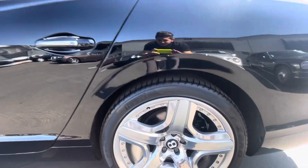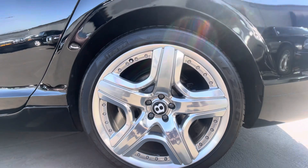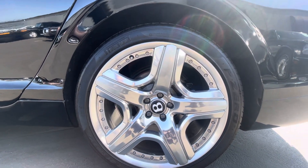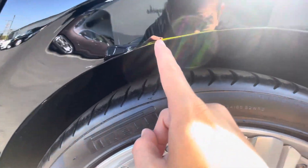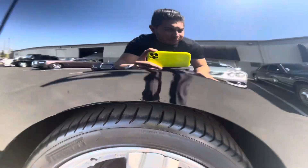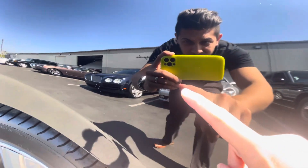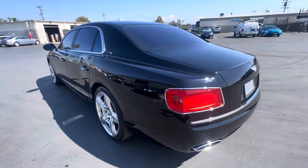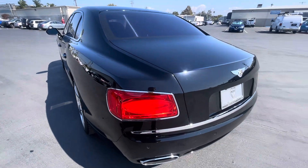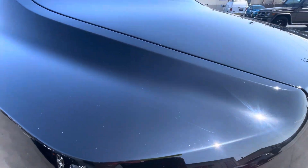Another paint blemish right there. Take a look at this wheel — probably P0 as well, date code 2021. A couple of paint blemishes kind of right in here, and right in there as well. Two more right there and in there. Of course the final detail will be performed before sale. Light scratch right there, light scratch on top right there.